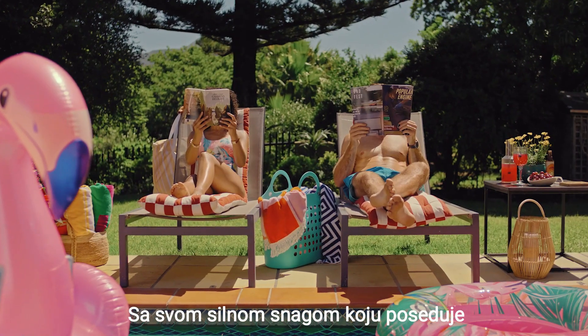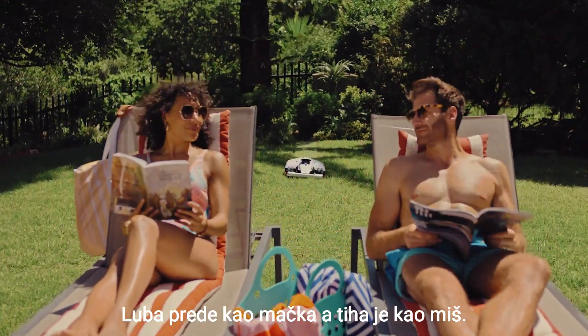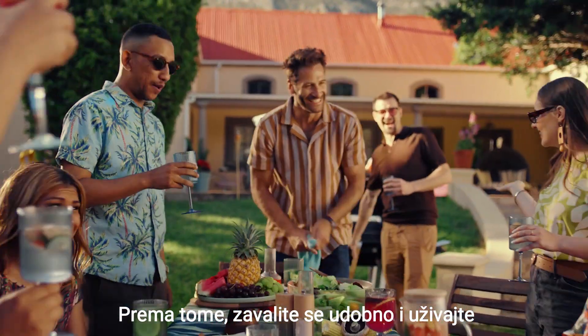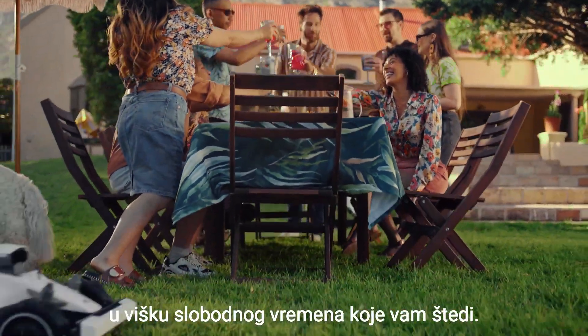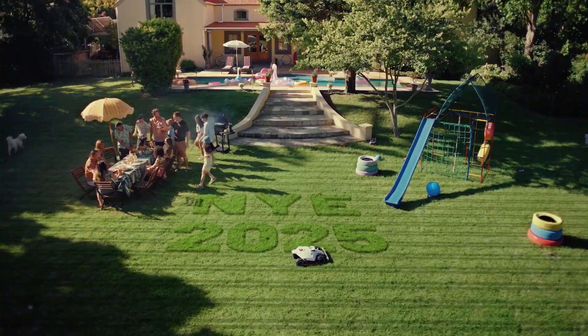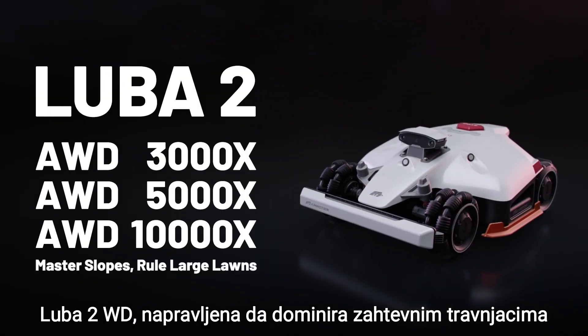Even with all those bells and whistles, Luba purrs like a kitty, quiet as a mouse. So kick back, enjoy that extra free time, and bask in the glory of the immaculate cut every single time. Luba 2 AWD, built to dominate the toughest lawns.